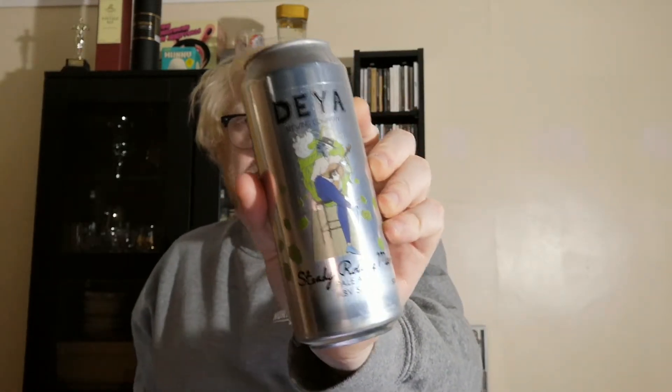Alright guys, welcome to another beer review, and today we're going over to Daya, and we're having a look at a can of the Steady Rolling Man Pale Ale, probably one of the most well-known beers.